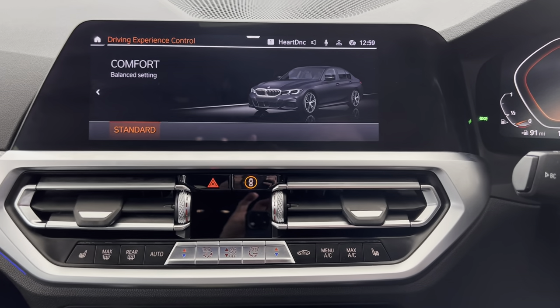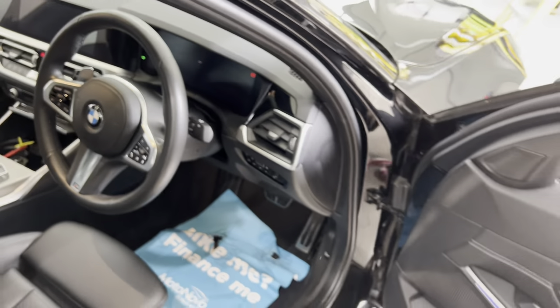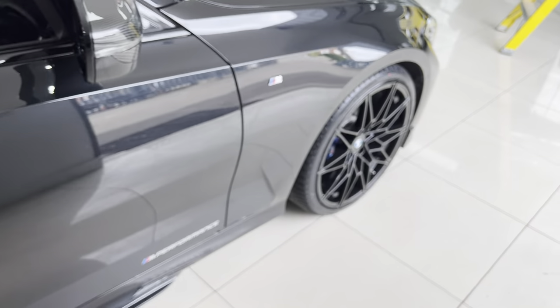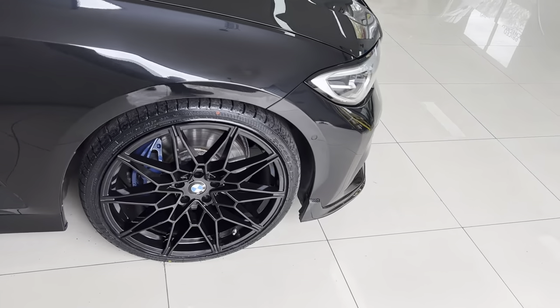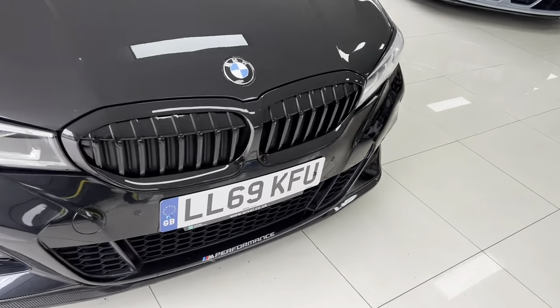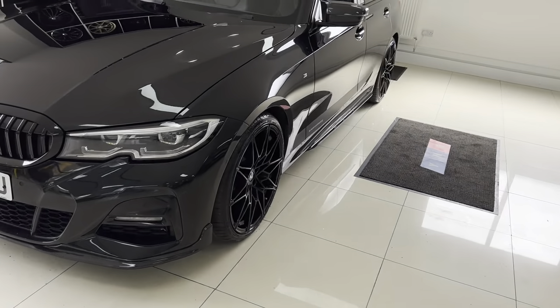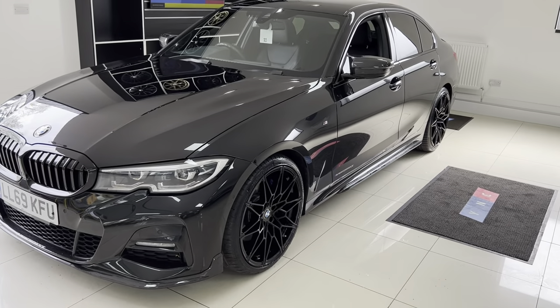So there is a look around this superb G20 330i M Sport. If you'd like to know more, including prices, funding options, or anything further, please check out the links in the description below. In the meantime, thank you very much for watching — take care and we'll look forward to seeing you soon. Thank you, take care, bye bye.